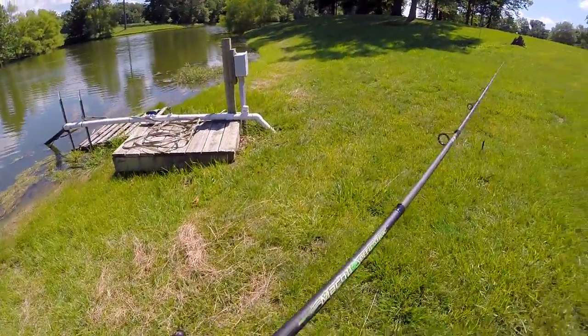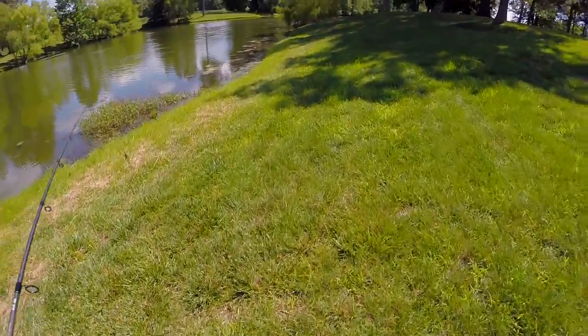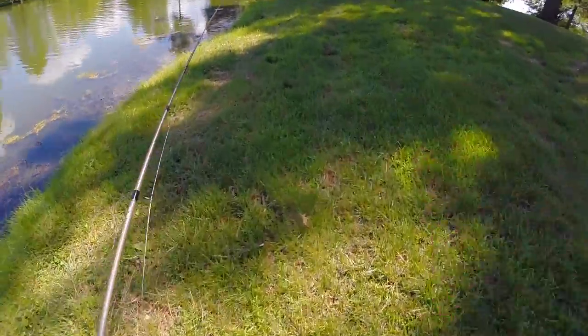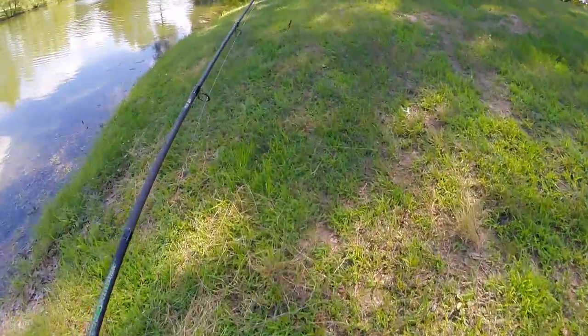I bet there's some snakes under there, so I'm just going to skip that spot. Just give that spot to the snakes, because I don't want to mess with them.